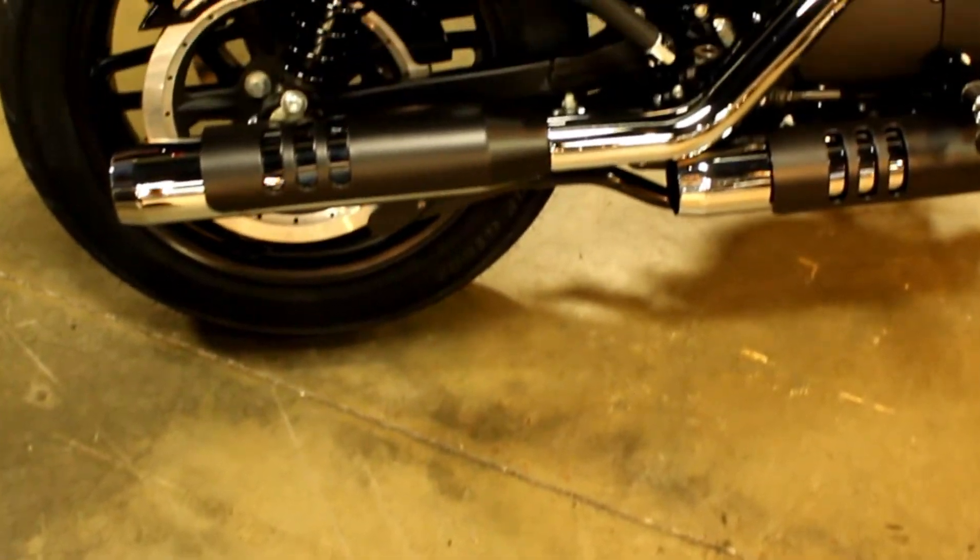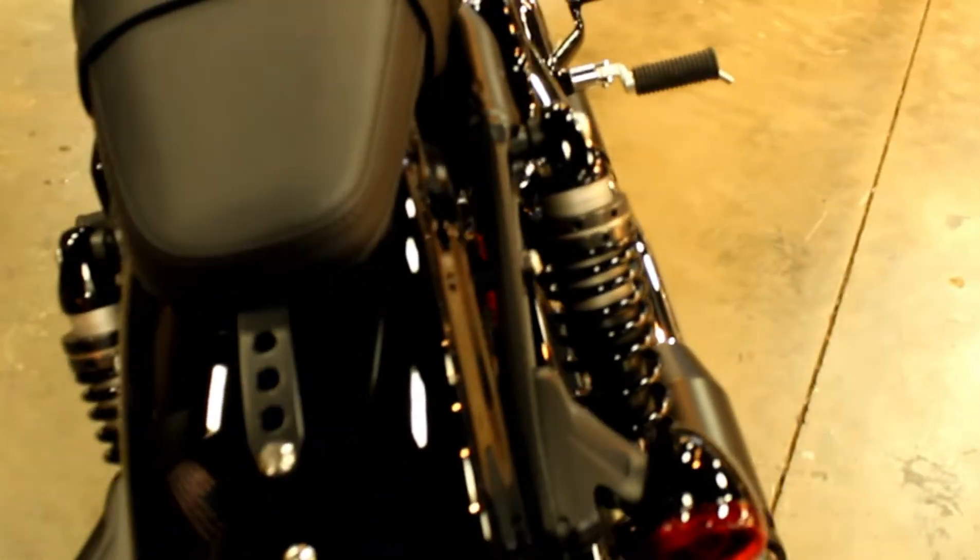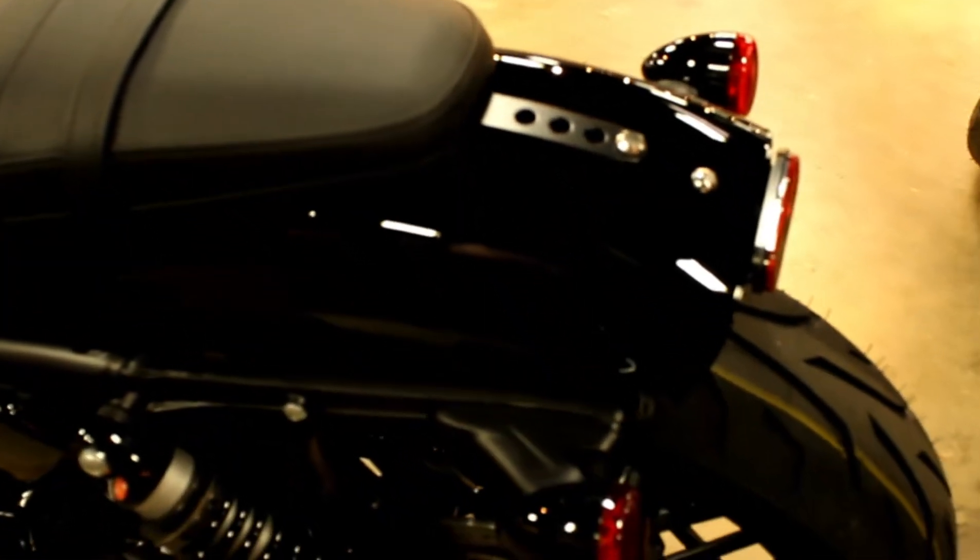In billiard white, which looks awesome on this model, we have a 2019 Harley Davidson Sportster Roadster XL 1200 CX — almost said NS, that's an Iron — XL 1200 CS.